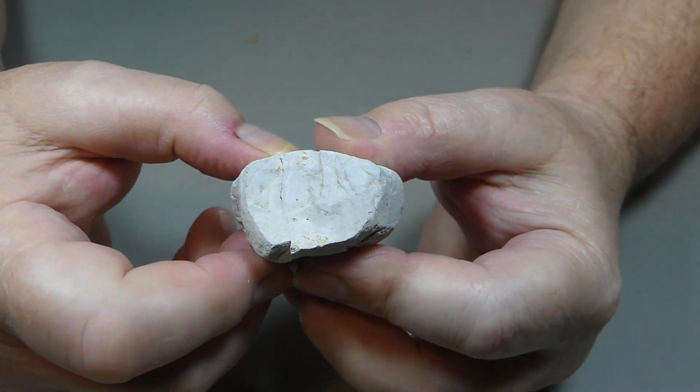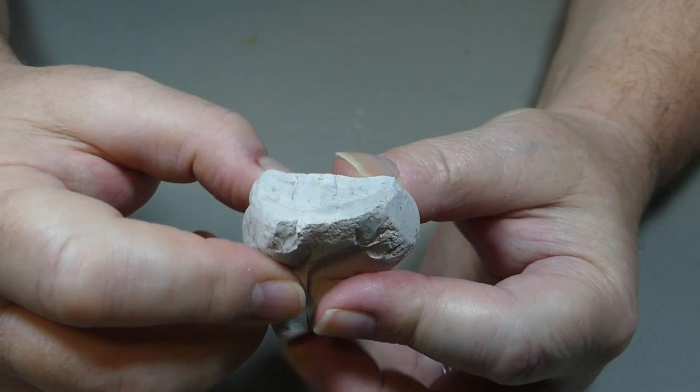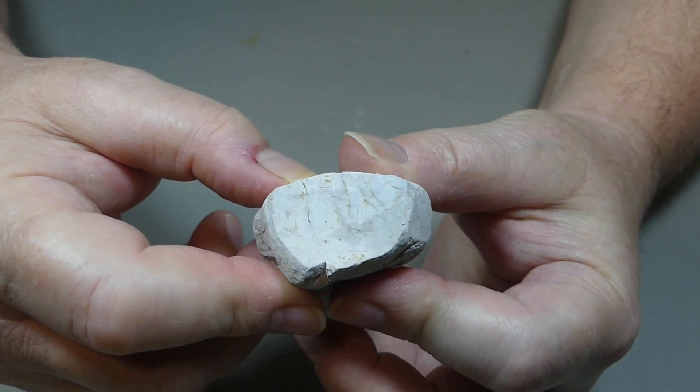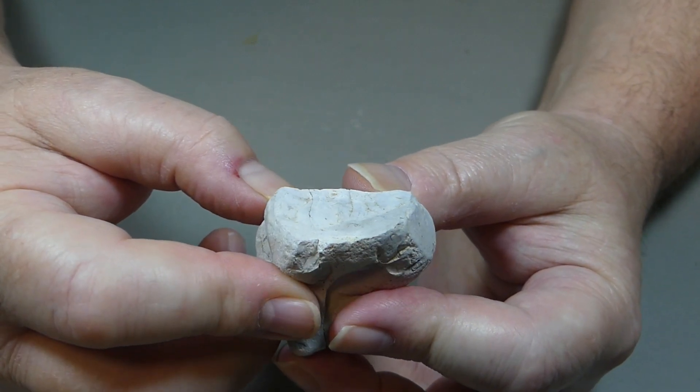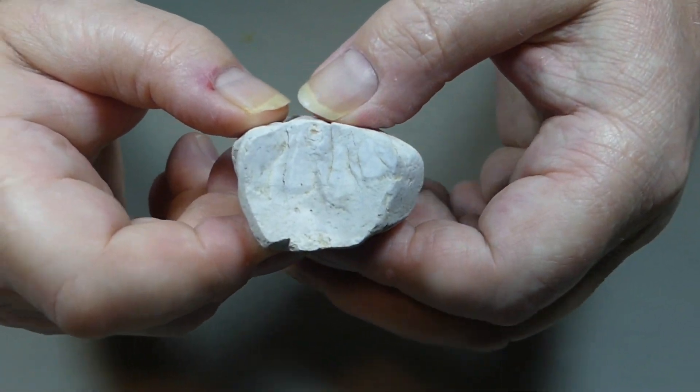Howdy peeps. Well today I've got something kind of cool and interesting for you. This rock is a bit of a mystery, although I'm almost sure I know what it is. I believe this is a piece of chert.